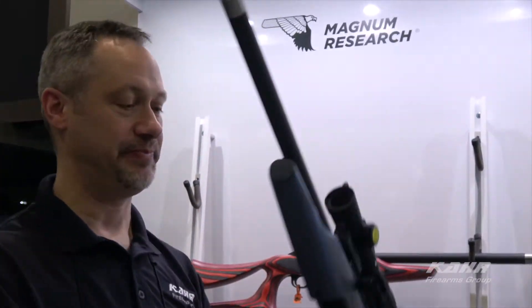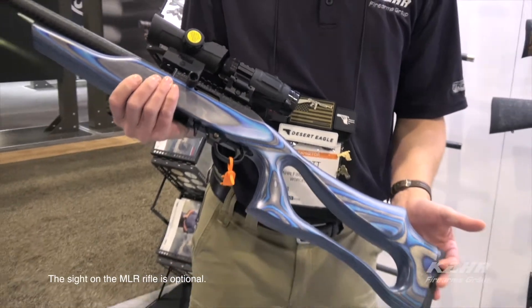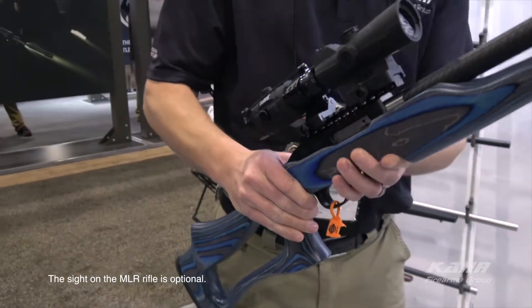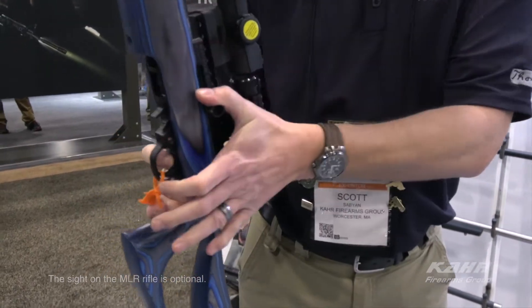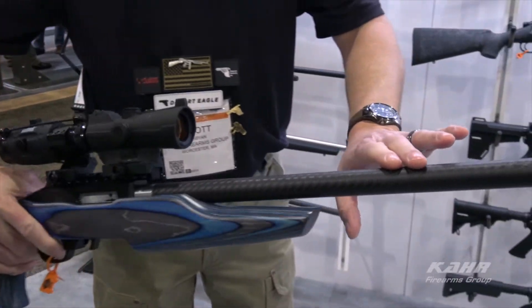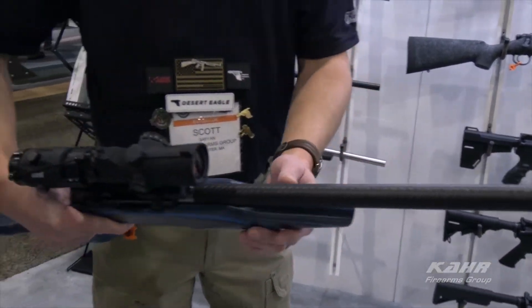Here are some of our new rimfires for 2018. This is our Snapshot model — 100% ambidextrous. The stock as well as the charging handle can be switched to either side. And this features our new weave graphite barrels that will be coming on these guns as well.